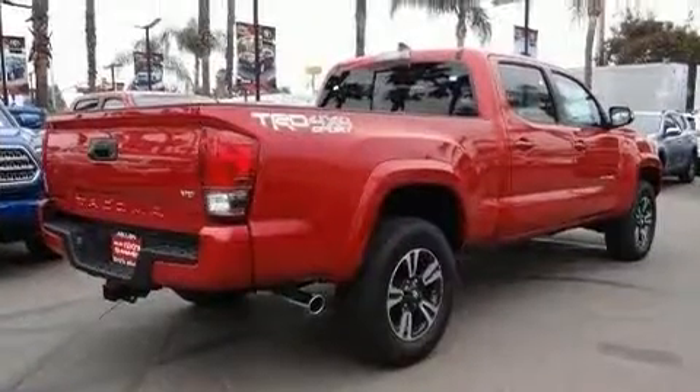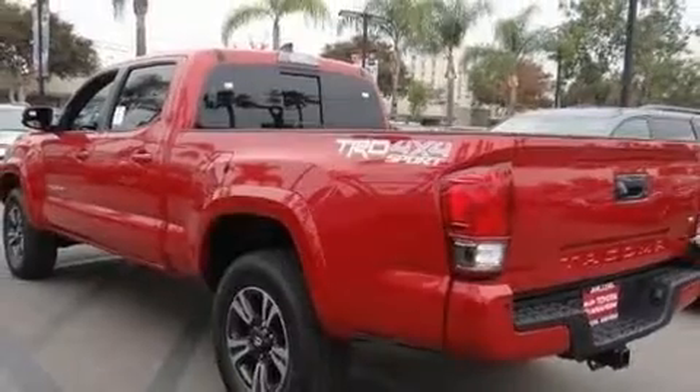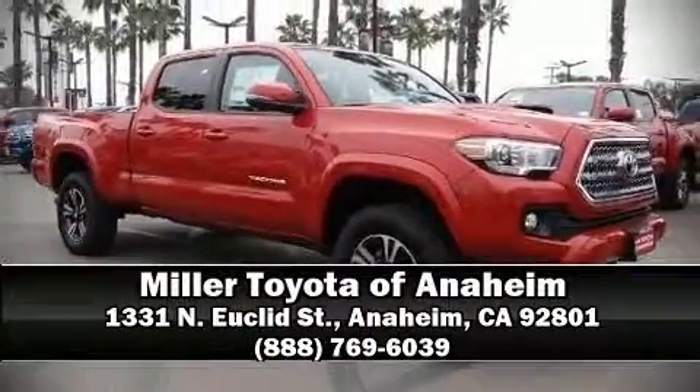Brake Assist technology provides extra pressure when applying the brakes. We'd also be happy to help you arrange financing for your vehicle. Please don't hesitate to give us a call.